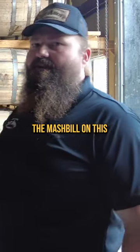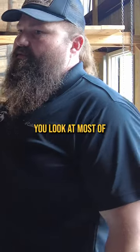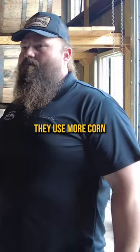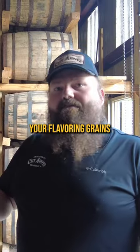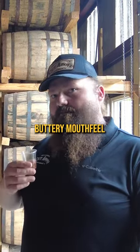It's delicious. The mash bill on this, if you looked at it, they were almost 12% barley and almost 17% wheat. If you look at most of the big guys, they use more corn because corn is cheaper. Your flavoring grains, your wheat or your rye, and then of course your barley gives you a good kind of buttery mouthfeel.